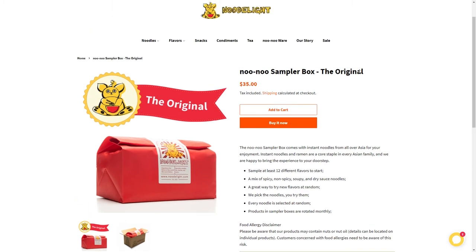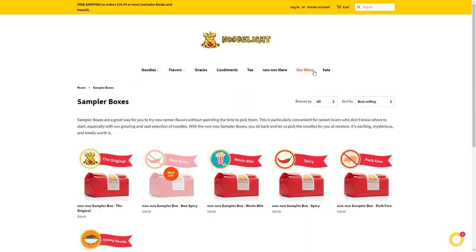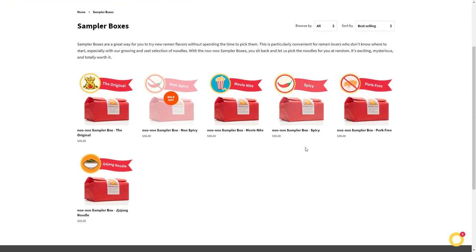Will I be buying more? Definitely — especially the spicy box, I want to see the pork-free one, pretty much all of them. I'm going to do a run-through of each box and what they offer. Happy 420 to all my folks out there. Let's start with the Nunu Sampler Box — the original.